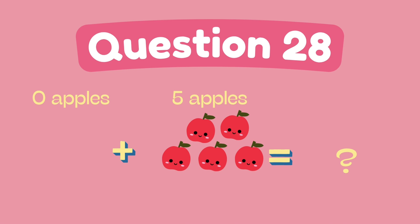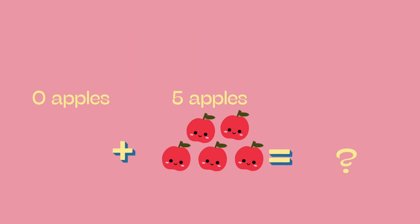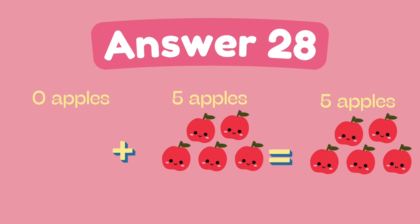What is zero plus five? The answer is five.